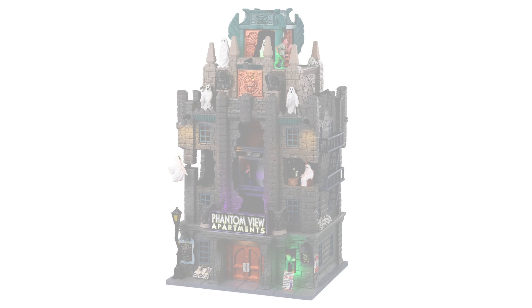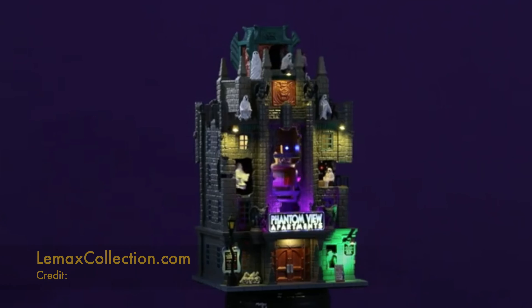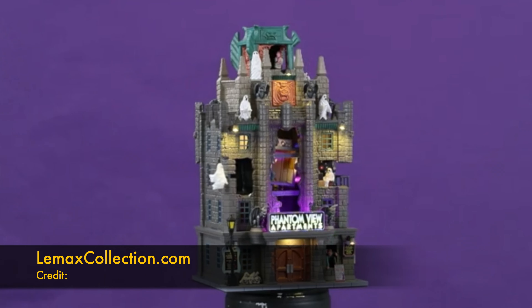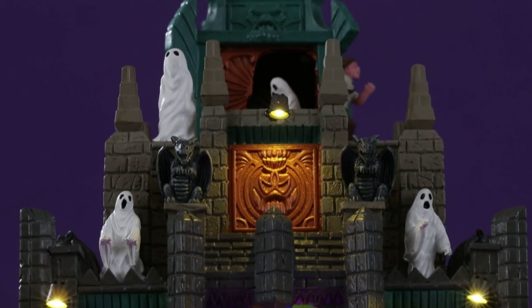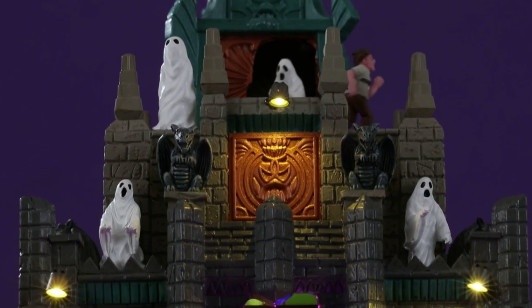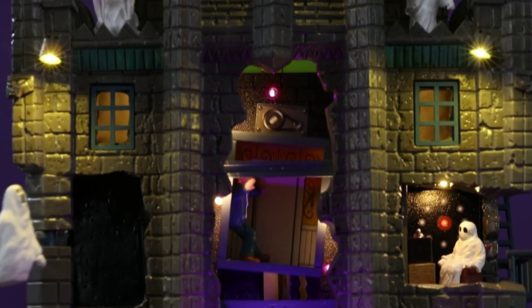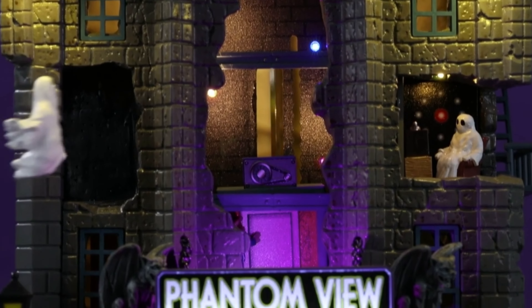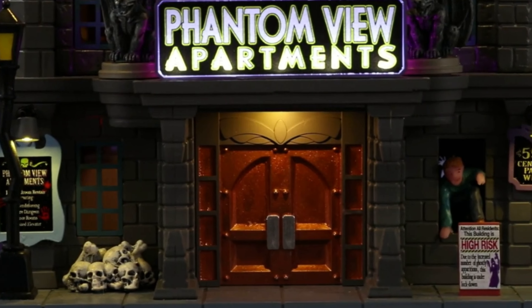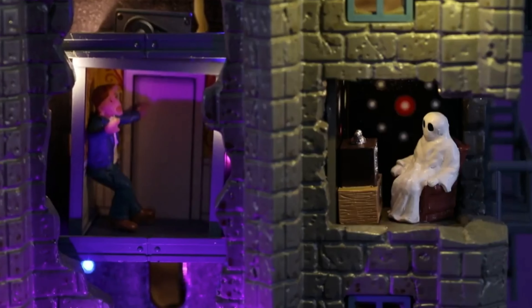The first house we're going to see is one of my top picks: the Phantom View Apartments. This is probably the one I'm most excited about so far — it looks absolutely amazing. It has a really cool elevator feature right in the middle, some ghosts going around, and it looks pretty big. There's a lot of animation, a really cool soundtrack, and it's probably going to be one of the pricier ones this year, but you are getting quite a bit.